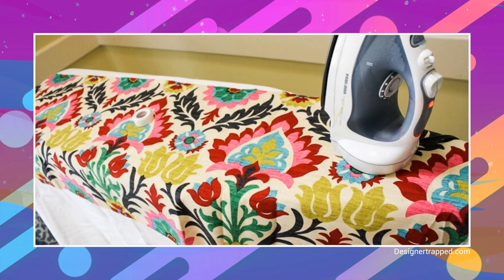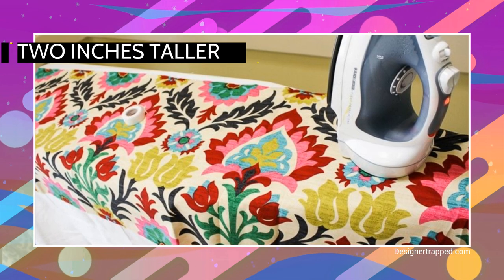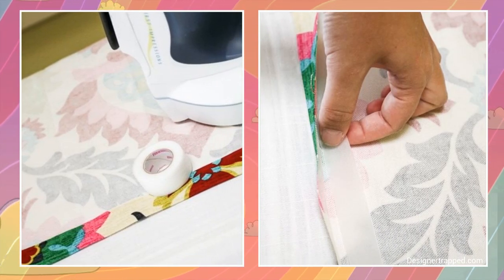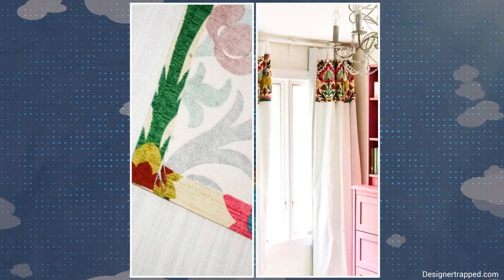For example, you can add a colorful decorative band of fabric near the top of a plain white curtain. Cut the strip two inches taller than you want. Fold an inch at the top edge and iron it, and do the same to the bottom edge. Next, stick hem tape across both folds. Finally, iron the band on the white curtain until they fuse.